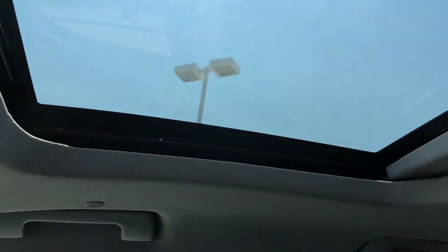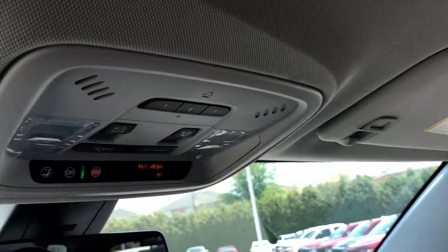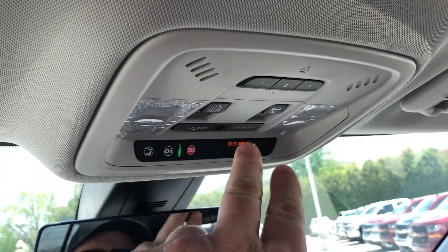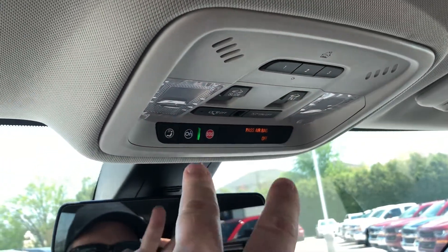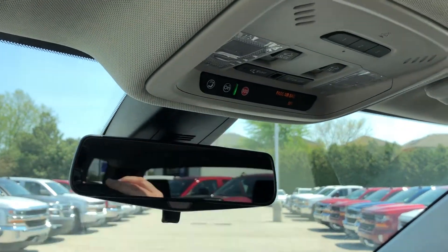You have a dual moonroof — here's the front moonroof. The rear moonroof is covered right now, but of course you can open that up. You have the tilt-slide for that right here. Garage door opener, overhead lighting, ambient lighting, and OnStar buttons are right there above the rear view mirror.